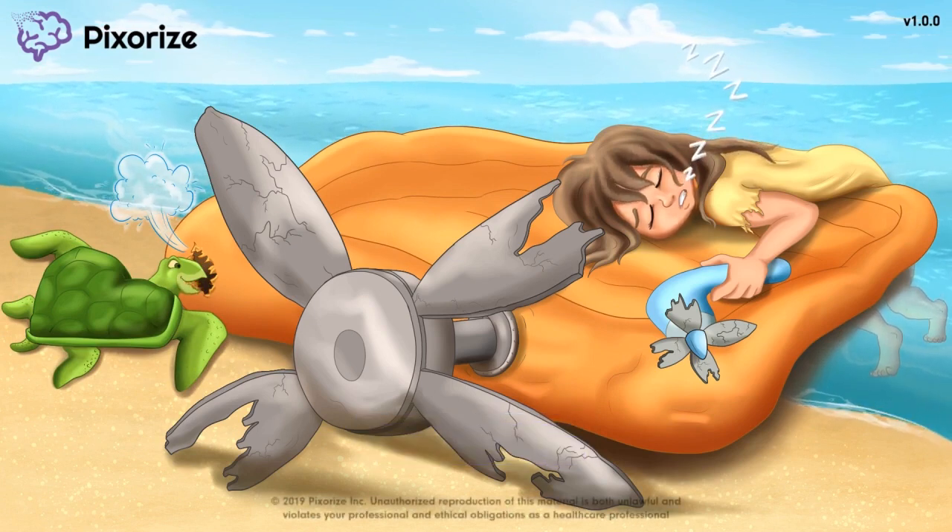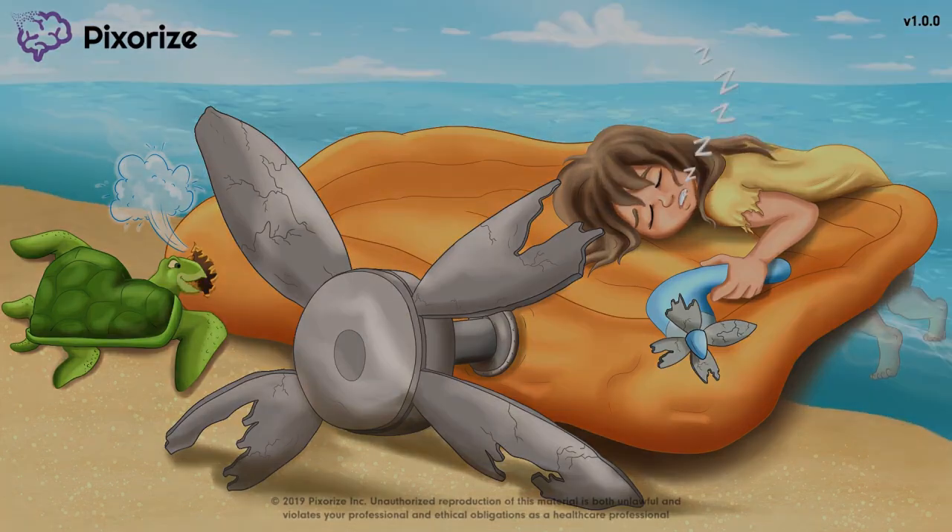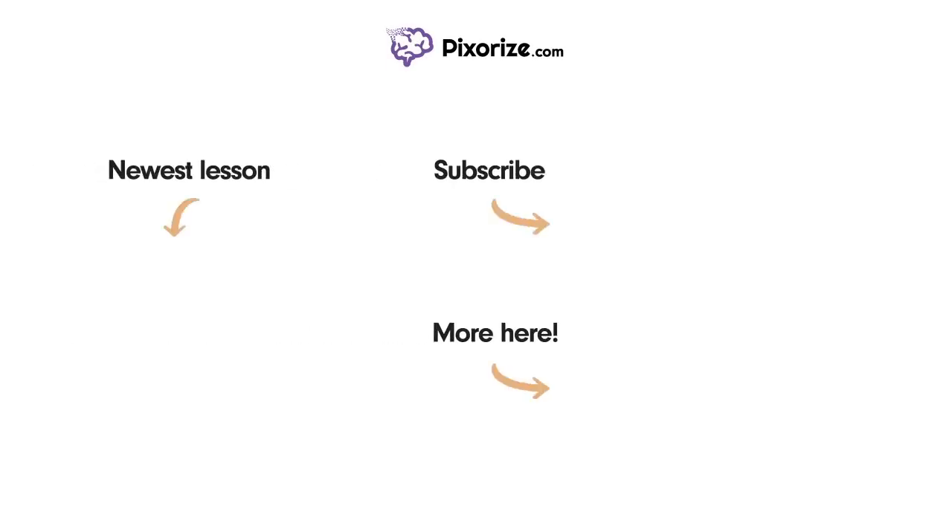If you're ever feeling stranded in the sea of drug names you need to know, that's why we at Pixerize have got your back. I'll see you in the next one! Thanks for watching! For more videos like this one, subscribe to our channel and check out our newest lessons. For more resources on this topic, including fact lists and interactive review images, click the image next to the More Here arrow.